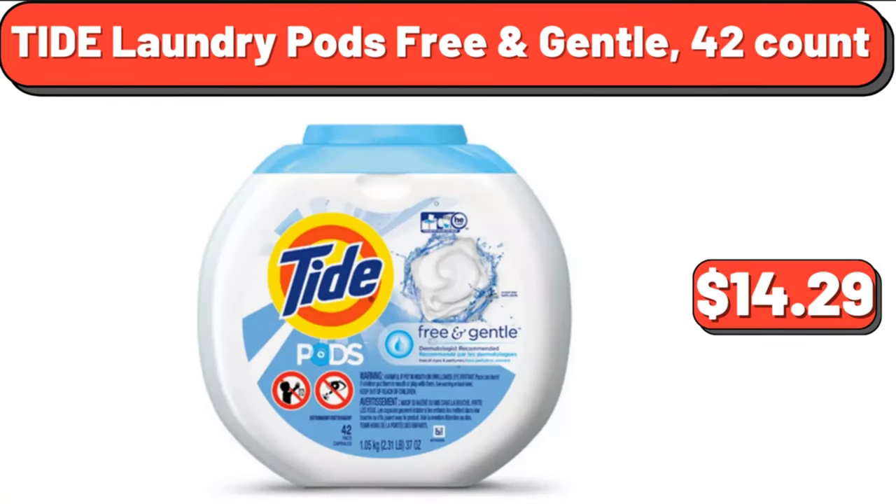Tide laundry pods free and gentle, 42 count, $14.29. Yes, we've reached the end of another video — thank you so much for watching it through, I really appreciate it. Take care of yourself, goodbye.